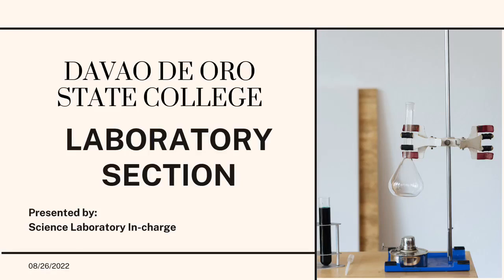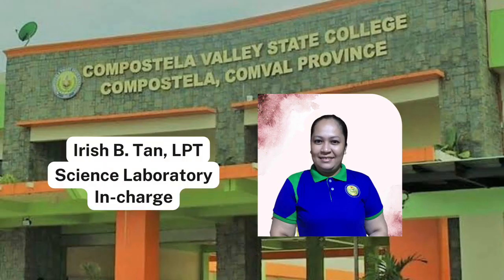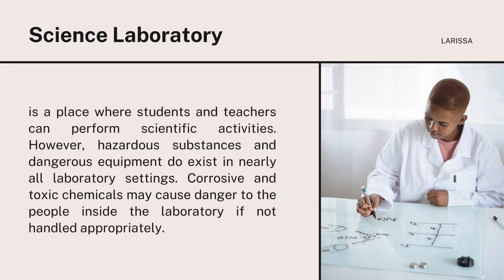Welcome to WR State College Laboratory Section Orientation. A science laboratory is a place where students and teachers can perform scientific activities. However, hazardous substances and dangerous equipment exist in nearly all laboratory settings. Corrosive and toxic chemicals may cause danger to the people inside the laboratory if not handled appropriately.